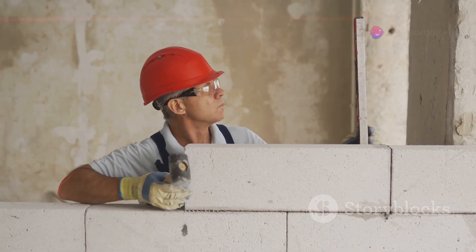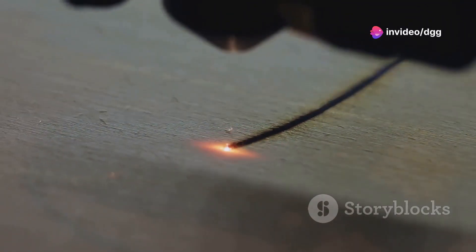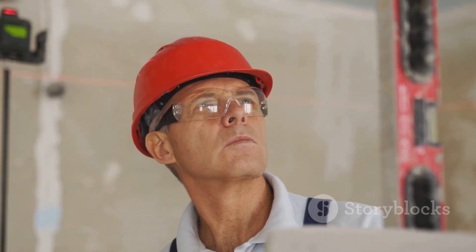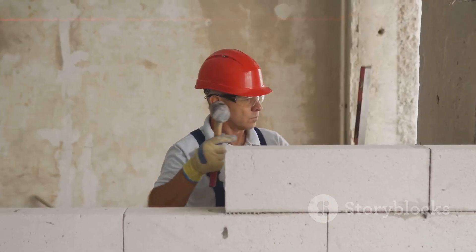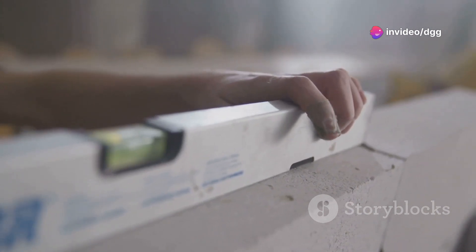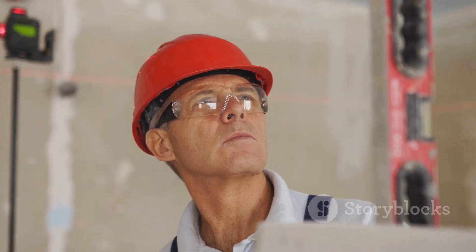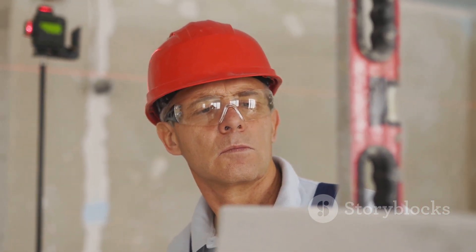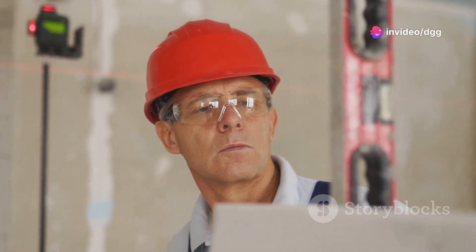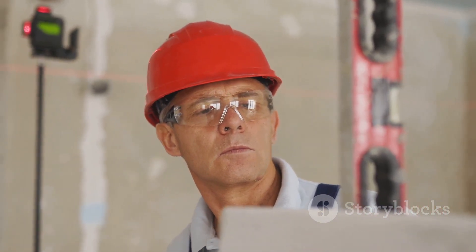Let's talk lasers — specifically self-leveling lasers. These aren't your dad's bubble levels. These high-tech wonders project perfectly straight lines across surfaces, automatically adjusting for level. No more fiddling, no more tiny bubbles to align. Imagine installing kitchen cabinets: a self-leveling laser ensures every cabinet is perfectly aligned horizontally and vertically. The same goes for hanging pictures, installing shelves, even laying tile. These lasers save time, reduce errors, and make you look like a pro — essential for any tradesperson or DIY enthusiast who demands precision.